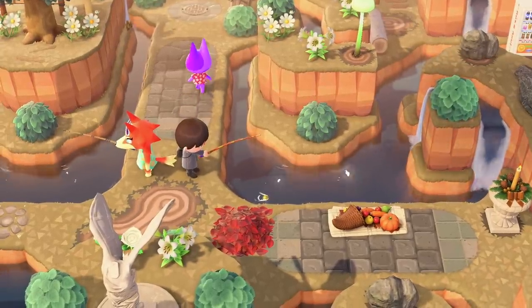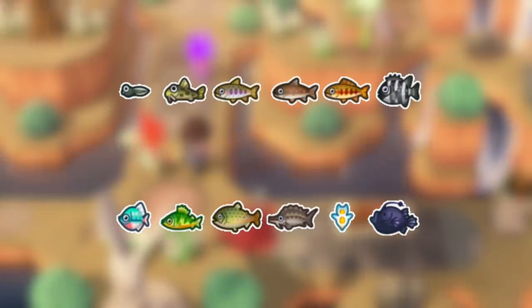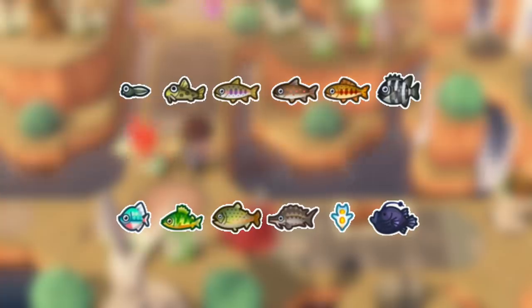Now on to fish. Northern Hemisphere players can now catch the Tadpole, Loach, Cherry Salmon, Char, Golden Trout, and the Barred Knifejaw. The Bitterling, Yellow Perch, Stringfish, Sturgeon, Sea Butterfly, and Football Fish will all be leaving in March though.